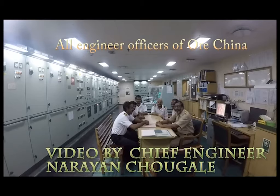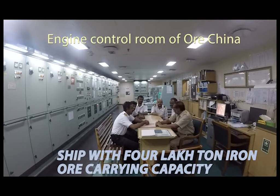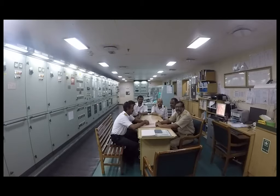Now we are in the control room of Heavy Load China, one of the biggest bulk carriers in the world. We are getting oriented here — we have an input on this ship, and we will go around one by one, and they will speak about their role on the ship.